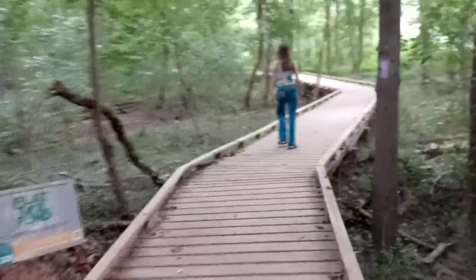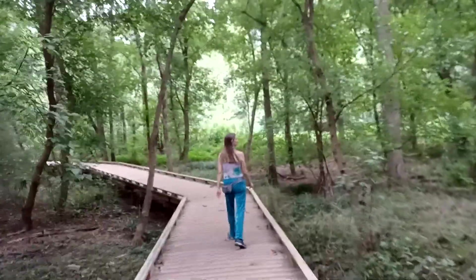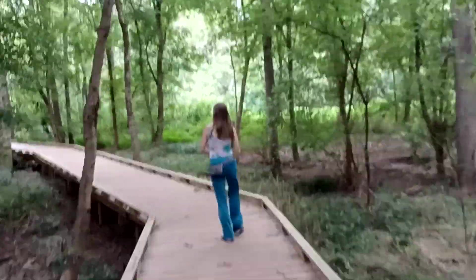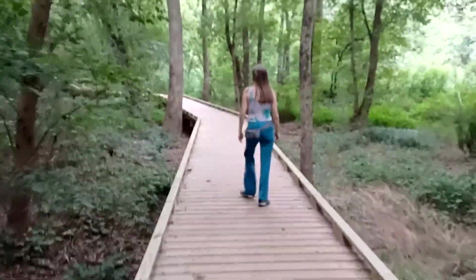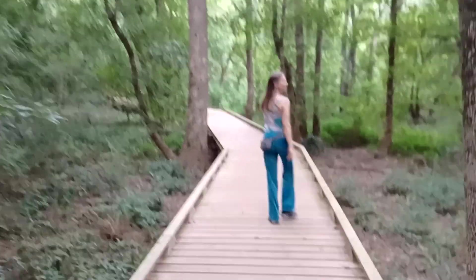Look at this awesome wood walkway! This is a really fun park to visit. A lot of great nature — animals, birds, shade on a hot summer day. It's pretty hot today but we love it.